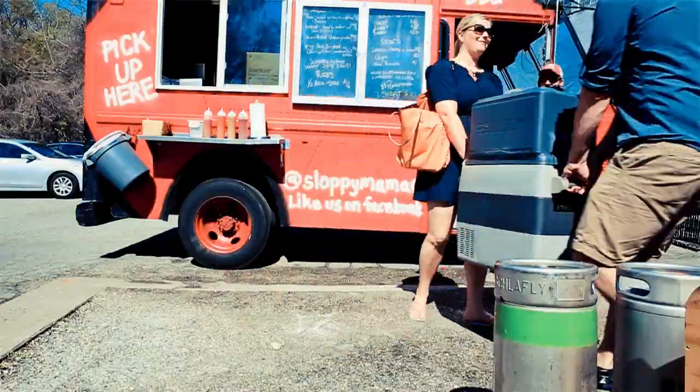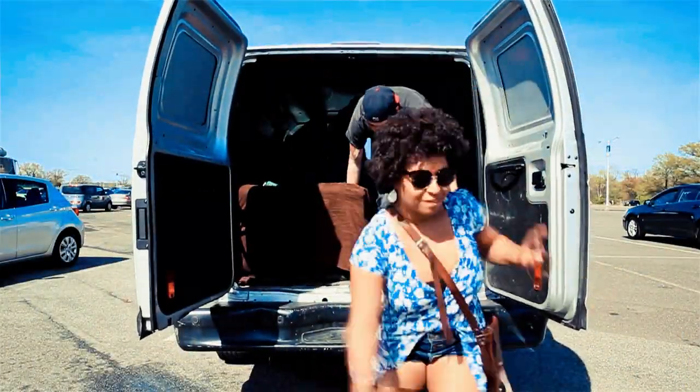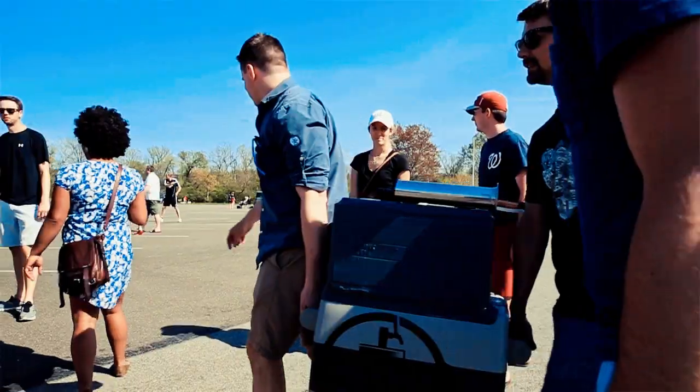All the limitations of draft beer drinking — being in a bar, being at home — are all gone with Hank the Beer Tank. With our product, you can literally take craft beer anywhere.